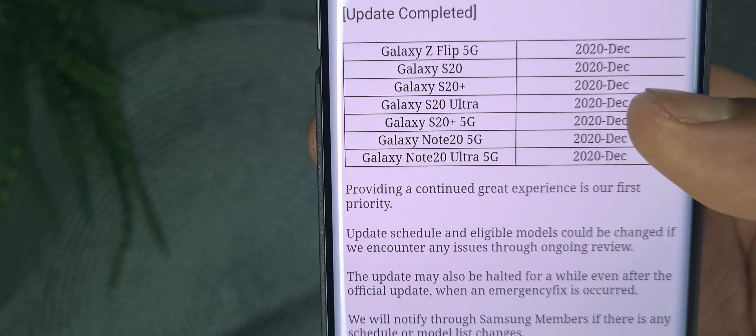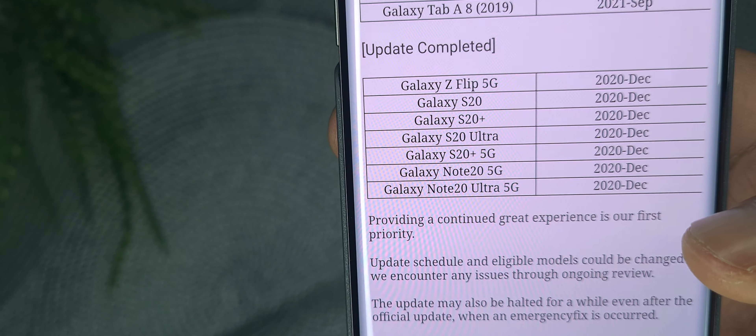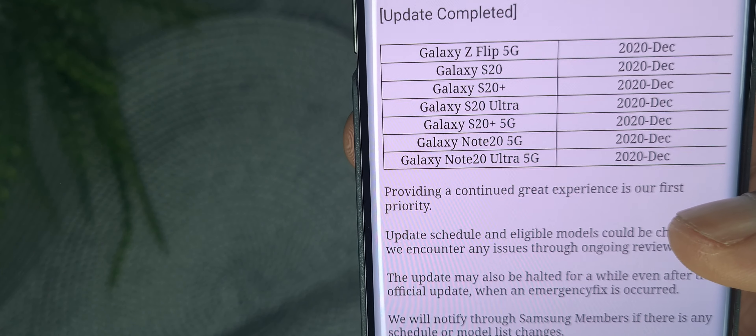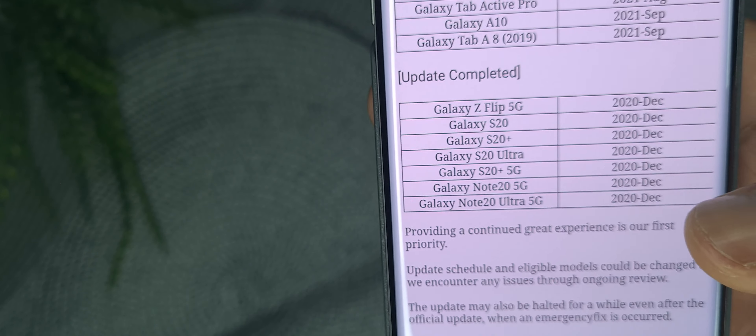So these are all the ones that have been completed. The Galaxy Z Flip 5G has been completed, the Galaxy S20, S20 Plus, S20 Ultra, S20 5G, Galaxy Note 20 5G, and Galaxy Note 20 Ultra 5G. And the S10 Lite should be on this list also, because I have an S10 Lite and I got the update yesterday.